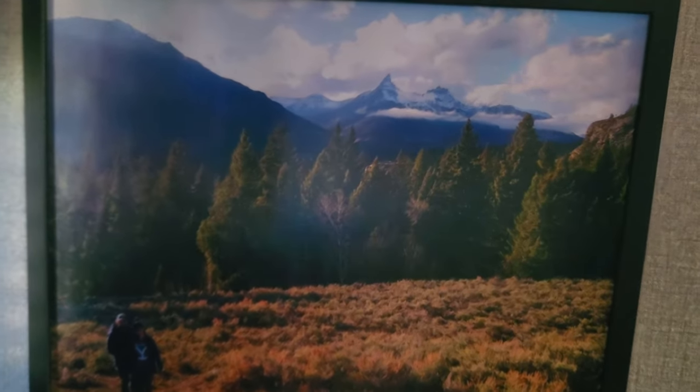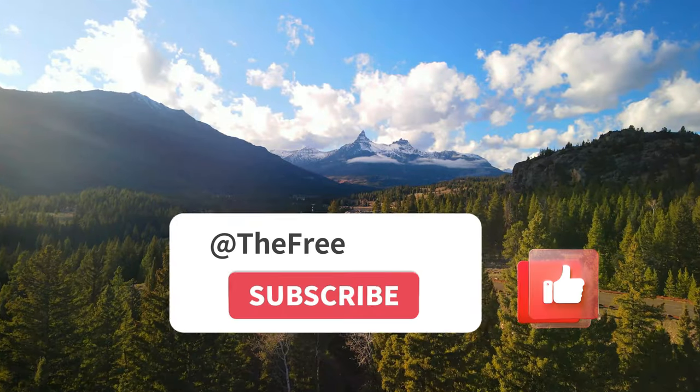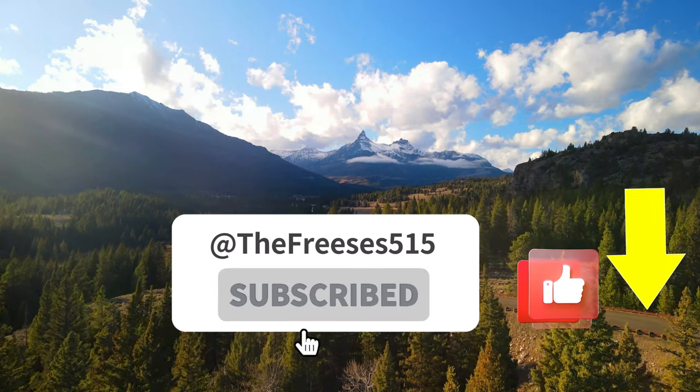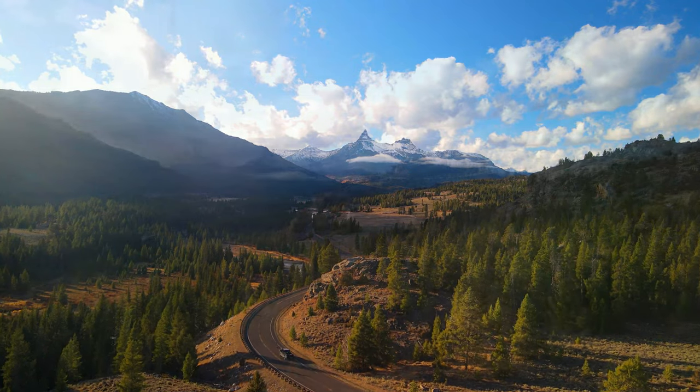These places are extremely popular, so plan on never being alone — like ever. If you like this video and want to see more like it, make sure you give it a thumbs up and subscribe to this channel by selecting that button down there below. Thanks for watching and we'll see you next time. Bye!